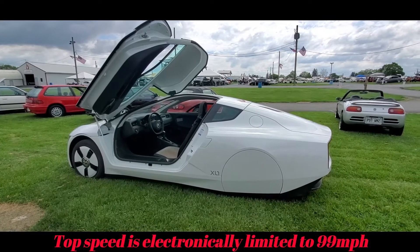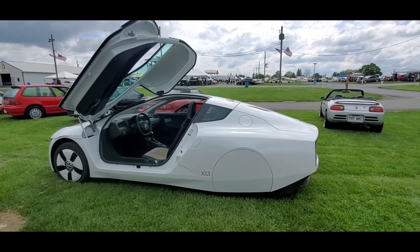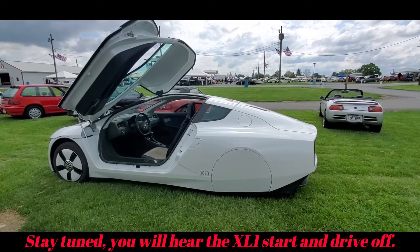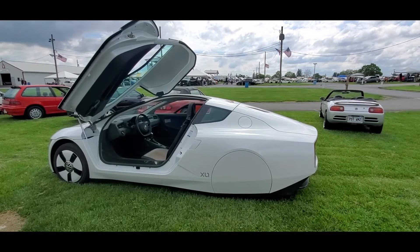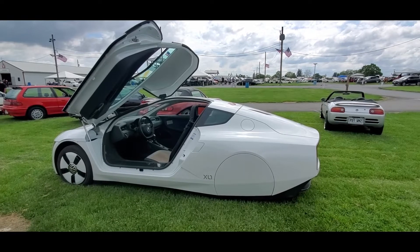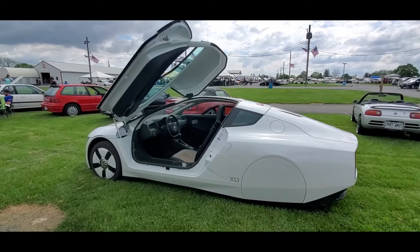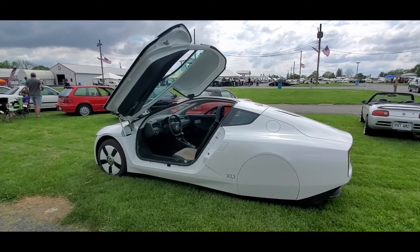It's not an industrial engine — it was actually a Volkswagen Polo engine. Someone called Wolfgang essentially took a hacksaw to it and turned the four-cylinder engine into two. Obviously it was a little more technical than that, but really it's a four-cylinder 1.6 diesel Volkswagen engine that's been cut in half.